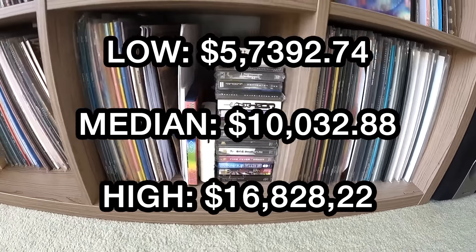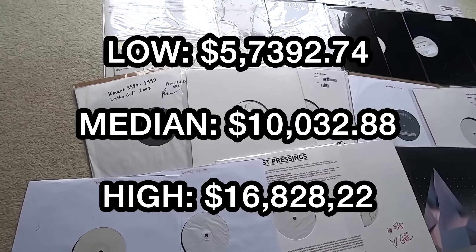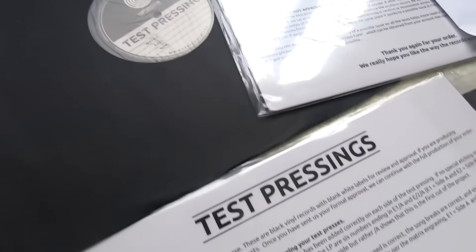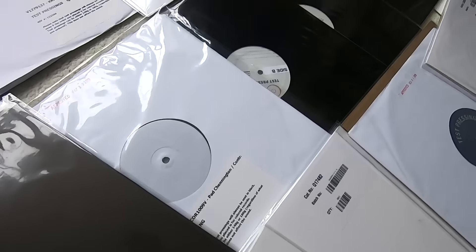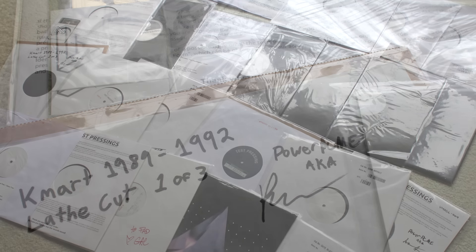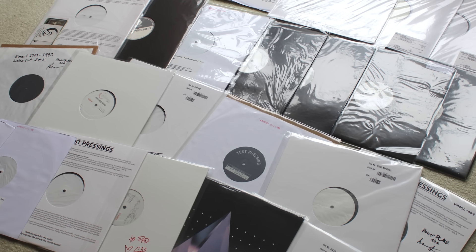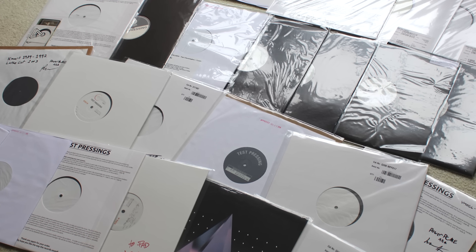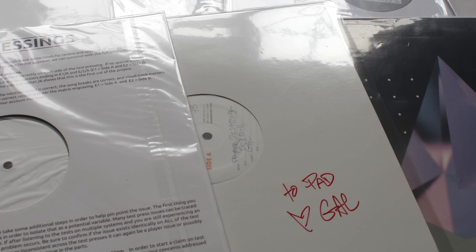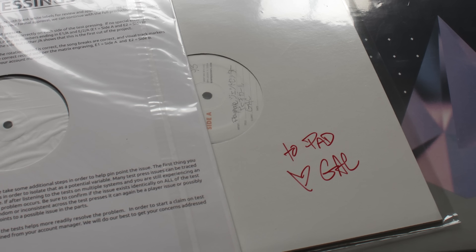Test pressing wise, I have a whole bunch here that I've gotten over the years from artists and labels that you just don't seem to find in the wild very often. My personal favorite grail from my test pressings collection is my Groceries, Yes We're Open test pressing that I got from Geometric Lullaby. Also maybe my K-Mart lathe cuts from PowerPCME — these are super insane to own. It's really cool to see what the artist or label was receiving before they officially approved the pressing to go to full production. I really love collecting these test pressings.